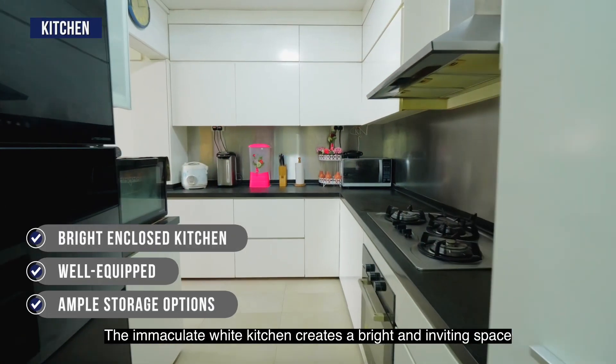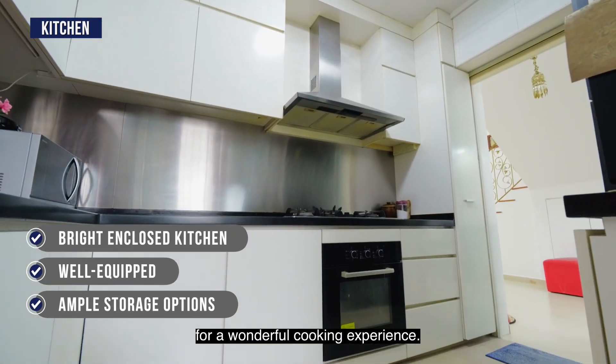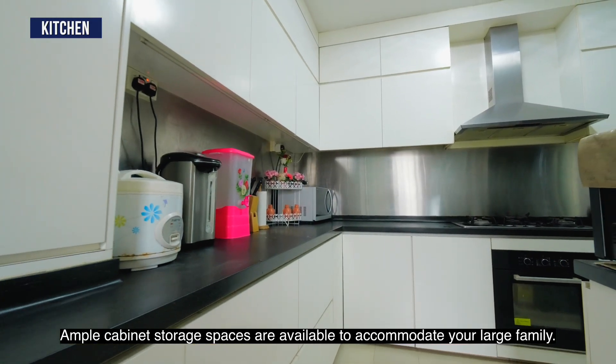The immaculate white kitchen creates a bright and inviting space for a wonderful cooking experience. Ample cabinet storage spaces are available to accommodate your large family.